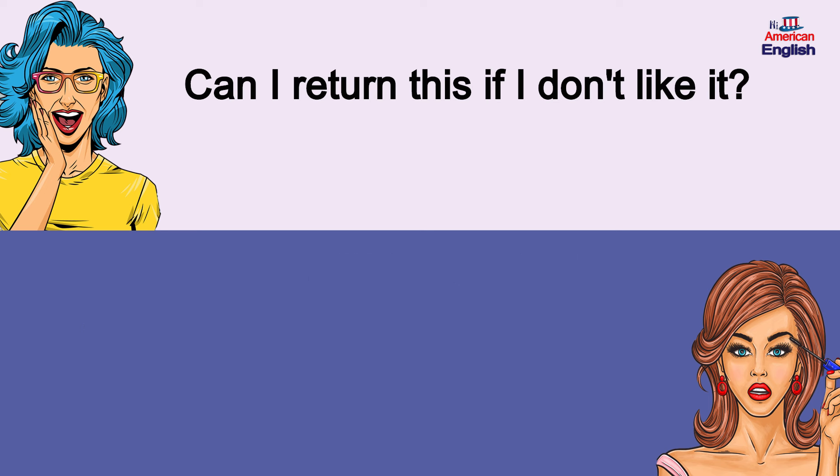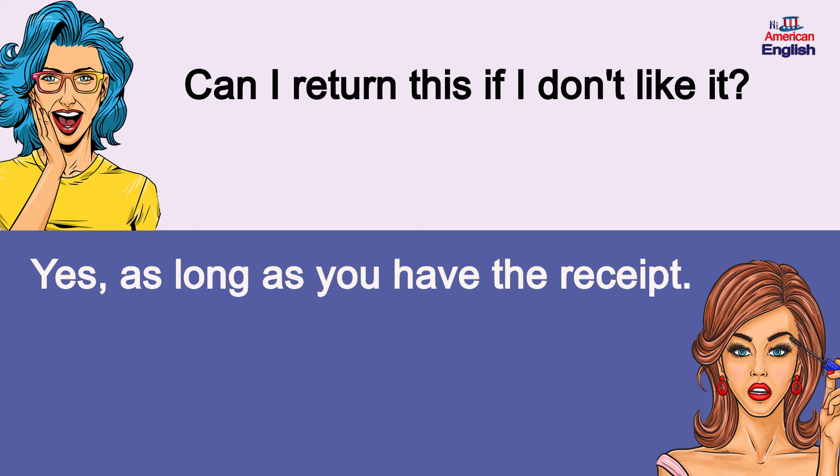Can I return this if I don't like it? Yes, as long as you have the receipt. Can I return this if I don't like it? Yes, as long as you have the receipt.